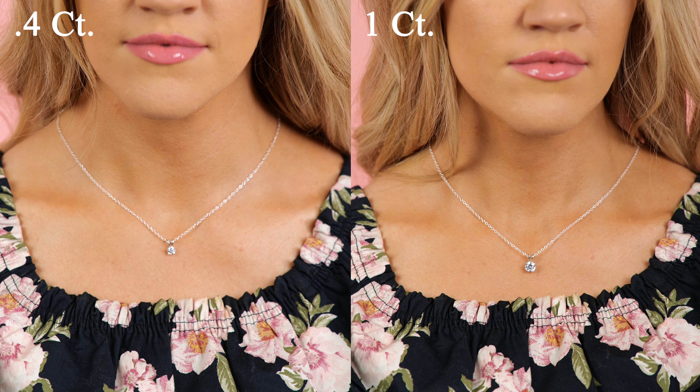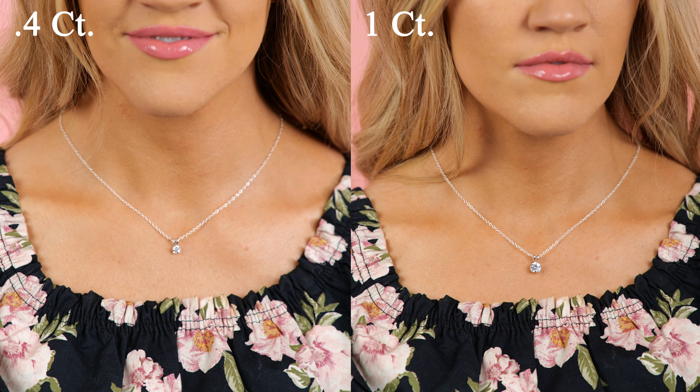A 0.40 carat diamond is starting to look a little more substantial. Something to look out for: you can actually increase the carat size of the stone without it looking bigger. However, since these diamonds are ideally cut, you can be sure this is not the case here. Watch more of my diamond videos for more on this.